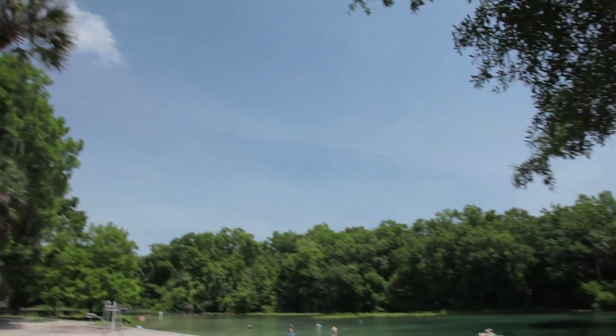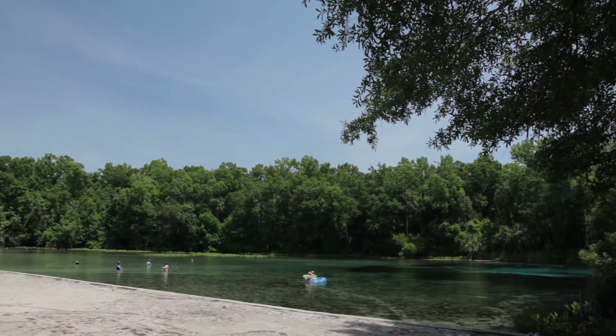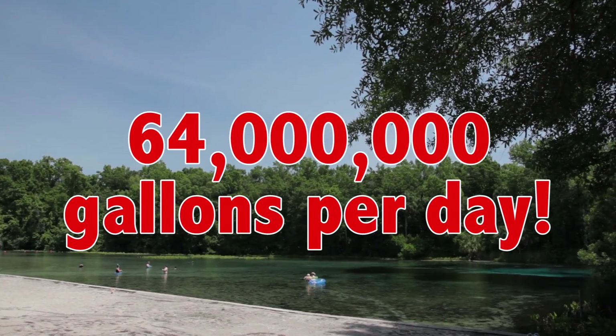Hey everyone, ocean conservation and marine life expert Jacqueline Friedlander here. Today we are in Florida at Alexandra Springs, and we are going to go on a freshwater scuba dive. This is a first magnitude spring, which means that it puts out 64 million gallons of freshwater per day. Let's go exploring and see what we find.